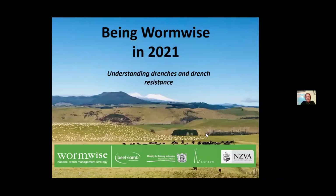The topic tonight is very much on understanding drenches and drench resistance.